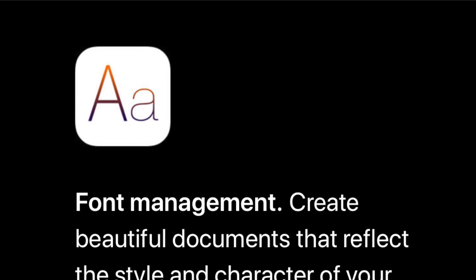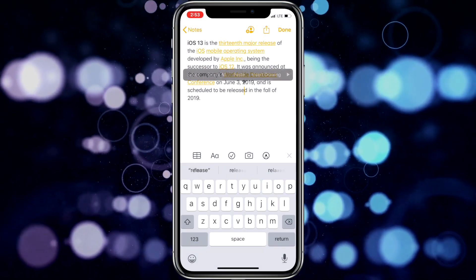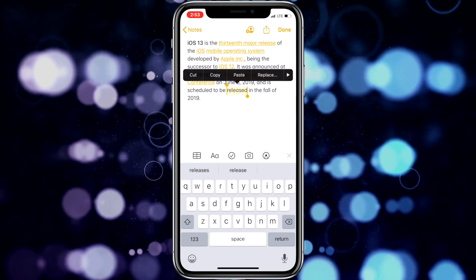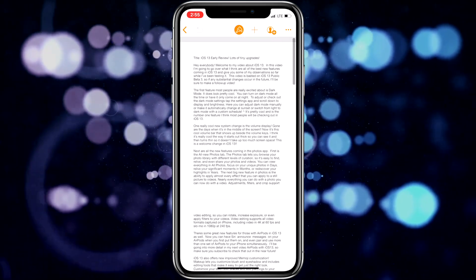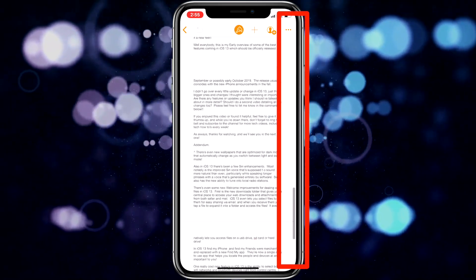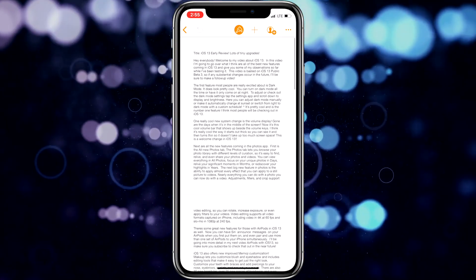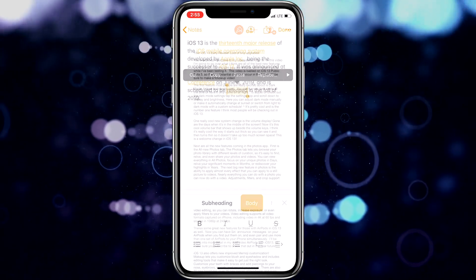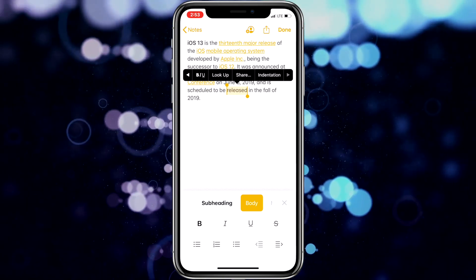There's also enhanced font management and extra text editing and navigation features built into iOS 13. For text editing and navigation, you can move the cursor and select text even easier, and quickly scroll through long documents, websites, and emails by holding down the scroll bar and dragging it to the bottom or top of the screen. And with font management, you can create beautiful documents with custom fonts you can install from the App Store.